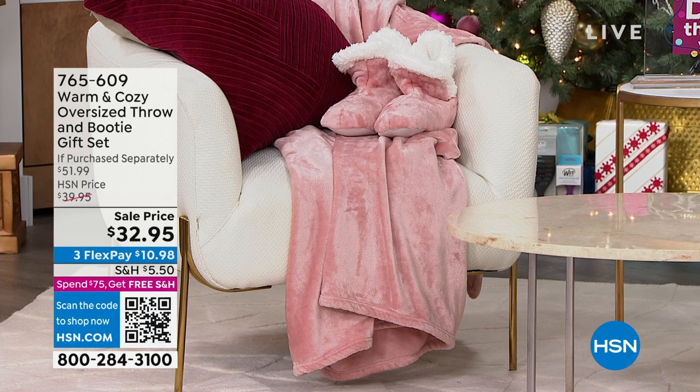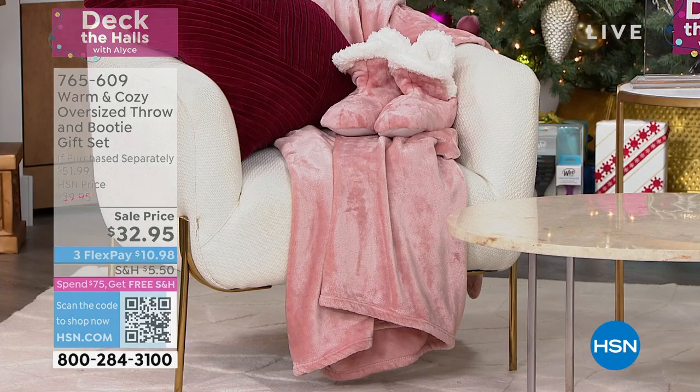And look at the designs we have too. I'm talking about royal purple, navy blue, we have your buffalo check, all kinds of great choices.